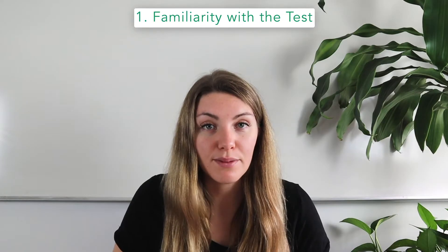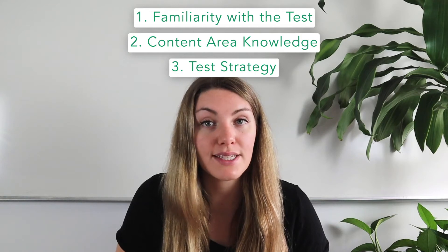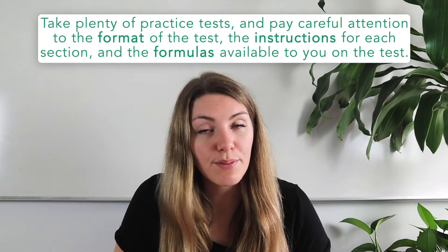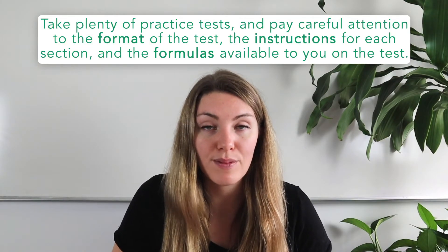A great study plan addresses three major components of SAT prep: number one, familiarity with the test; number two, content area knowledge; and number three, test strategy. Familiarity with the test is mostly gained by repeated exposure to it. You'll want to take plenty of practice tests and pay careful attention to the format, including the instructions for each section and the formulas available to you at the beginning of the section. You really don't want to waste time on test day learning how to fill in open answer responses or locate provided formulas.